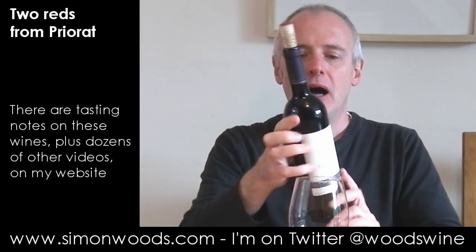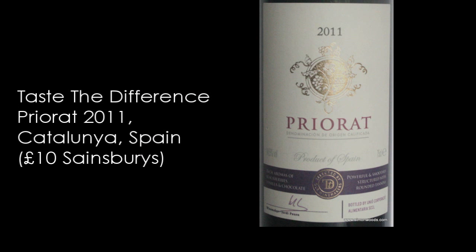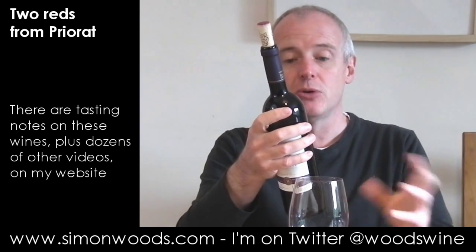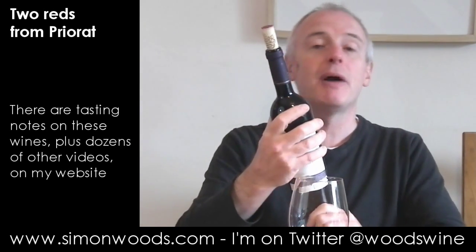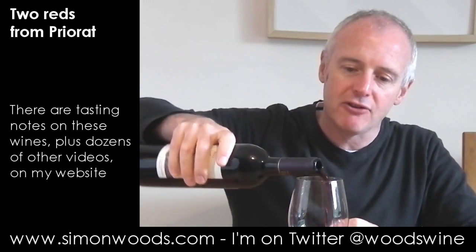Next one. This is 2011, so two years older, and this is Sainsbury's Taste the Difference Priorat, made by another co-op. The difference here is they've got the same two grapes — Grenache and Mazuela — but here they've also got Syrah in as well. So let's see whether that makes a difference.